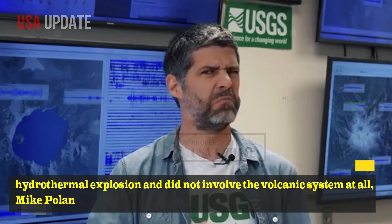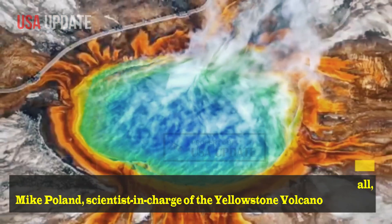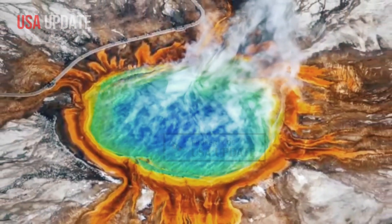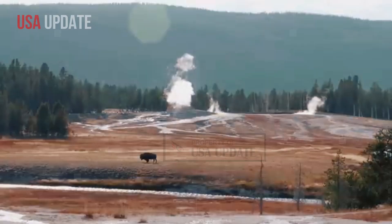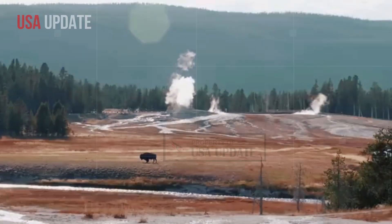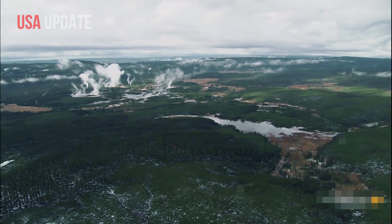It was a hydrothermal explosion and did not involve the volcanic system at all, Mike Poland, scientist in charge of the Yellowstone Volcano Observatory, told Cowboy State Daily. This kind of activity happens a couple of times a year, on average, somewhere in Yellowstone and can happen in any geyser basin in the park.